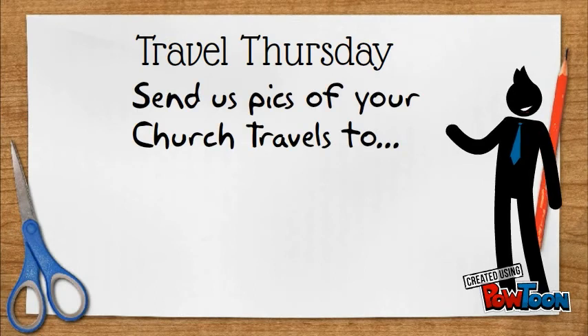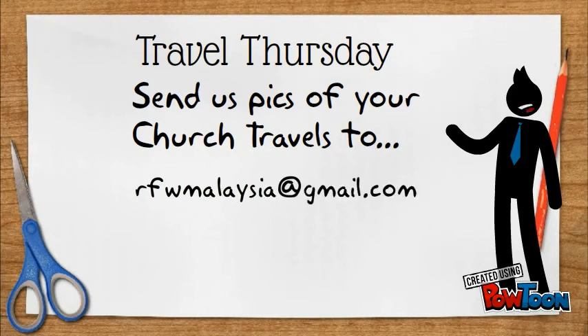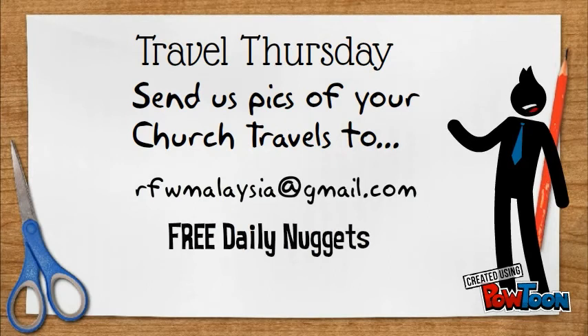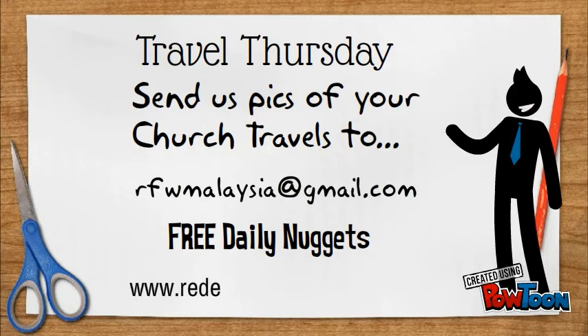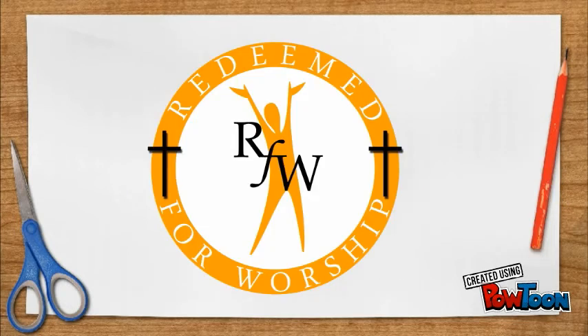If you would like to share your church travels with us, send us pictures with details to rfwmalaysia@gmail.com. Subscribe to our free daily nuggets at www.redeemforworship.com. This daily nugget is brought to you by Redeem for Worship.